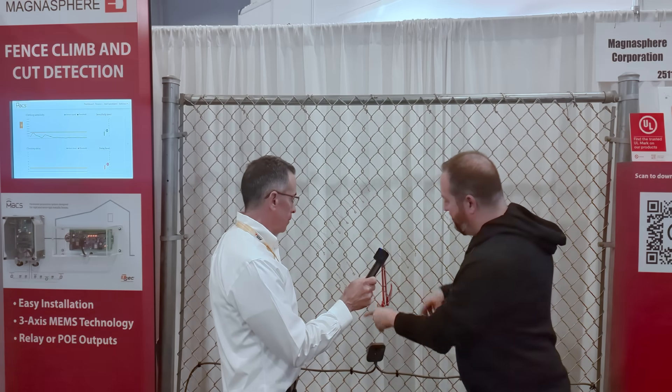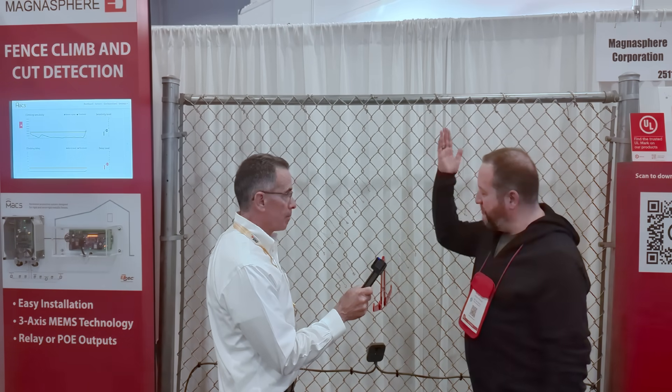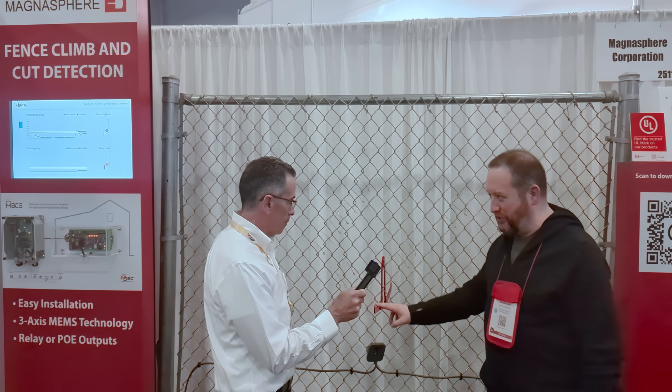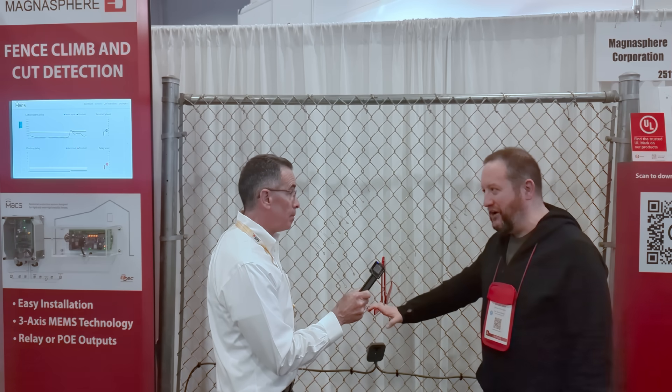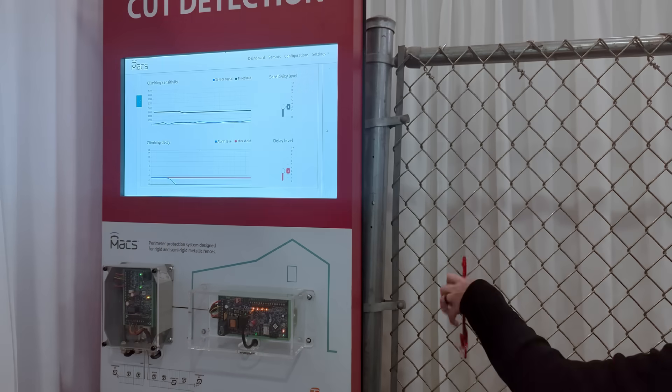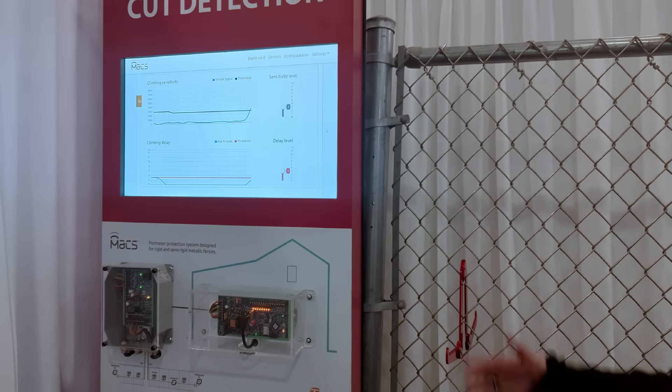Magnesphere — they mostly manufacture door access control sensors, but they also make perimeter sensors now. They had a fence shake sensor, and I asked if I could try installing it and putting weight on it — I bet it would set off the sensor. He said it's going to set off the sensor just putting it on the fence, depending on how they tune it. In the footage you can see me deploying it, and yeah, it goes above the threshold pretty quick. So just because you have a fence, it doesn't mean it's the end-all be-all of your security.